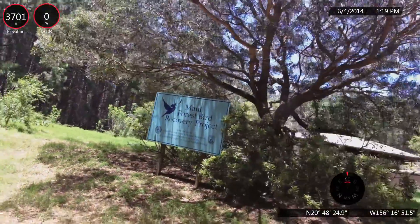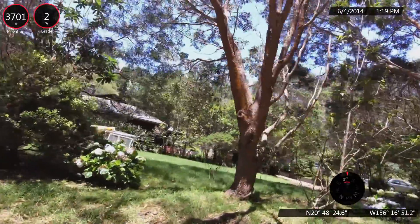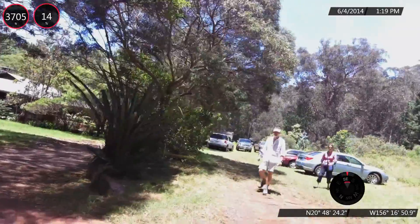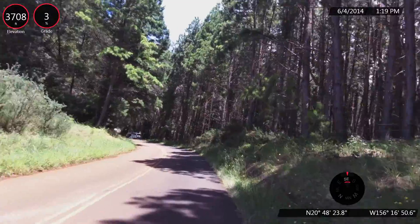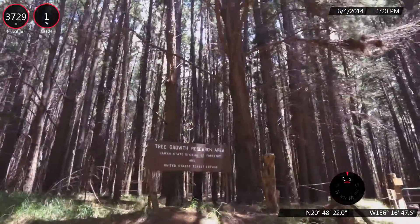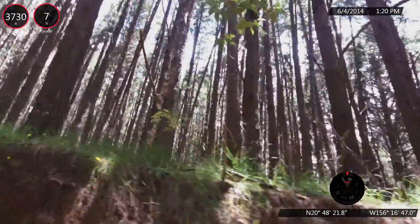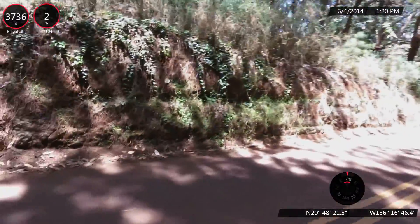We're just passing the Maui Forest Bird Recovery Project at mile 11.8, coming up Baldwin Olinda Road. We've climbed 3,703 feet and are at elevation 3,705. We are now traveling past the tree growth research area, which is just past the Maui Forest Bird Recovery Project.